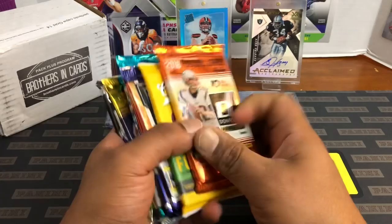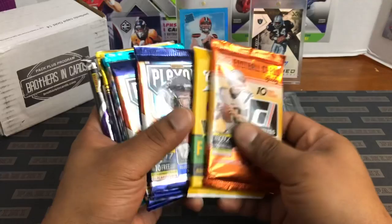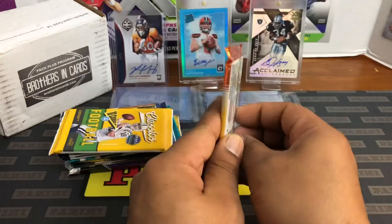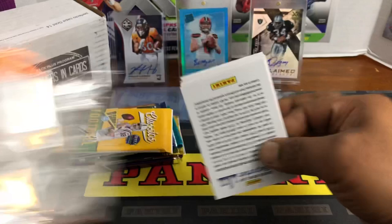I think we got one, two, three, four, five, six, seven, eight — nine total packs. You usually get eight. I don't know which one was the guaranteed pack for the month of January — maybe the Optic or the Phoenix, could have been the Prism. But nonetheless, let's get into it. I know there was some nice first-off-the-line stuff included.